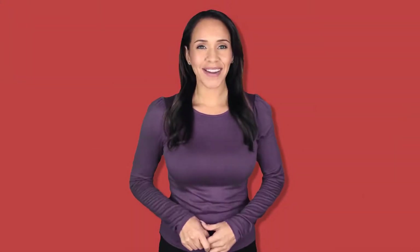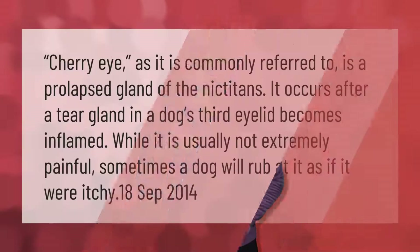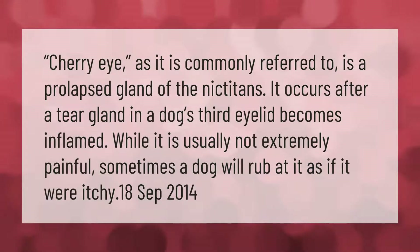Cherry eye, as it is commonly referred to, is a prolapsed gland of the nictitans. It occurs after a tear gland in a dog's third eyelid becomes inflamed. While it is usually not extremely painful, sometimes a dog will rub at it as if it were itchy.